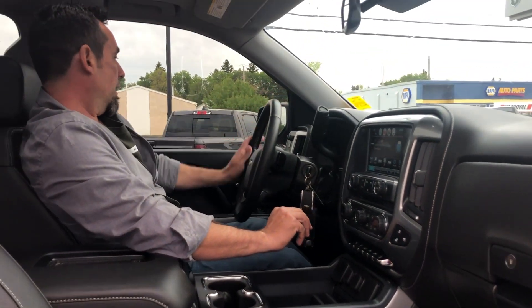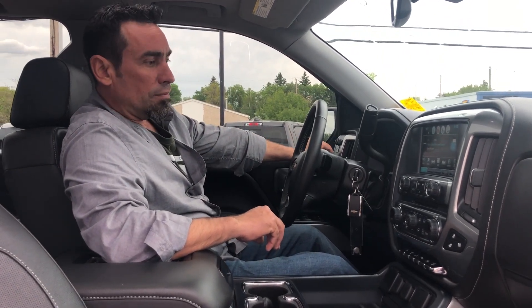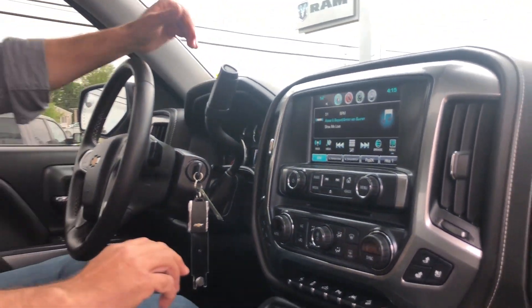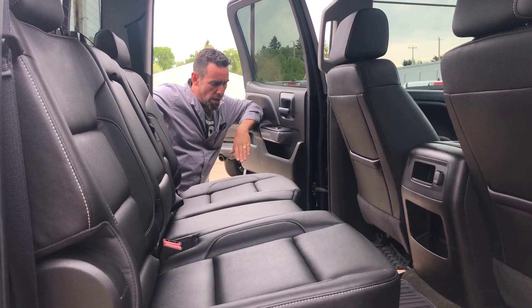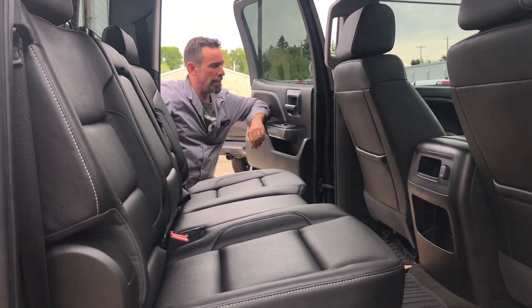You're also going to notice it has the trailer tow brake up here, four-wheel drive shift on the fly, and a nice six-inch screen so you can see everything going on. If you take a look up top, you're going to see the beautiful Alberta skies with this moonroof — and if it gets a little bright, we can just shut it down. The Z71 with the lift kit is really nice, and this truck comes with running boards so it makes it easy to get in and out.